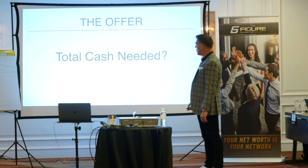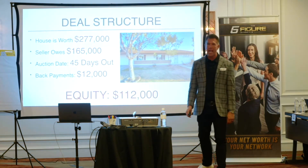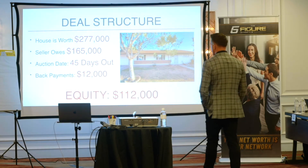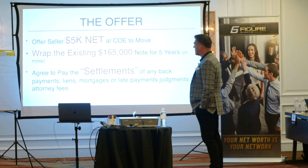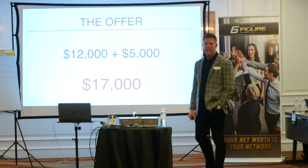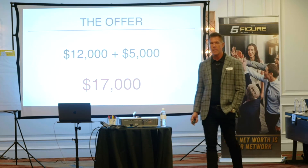So what's the total cash needed? We've got $5,000, we've got $12,000. This is important because this is what is needed to get the deal done. Total cash needed: $17,000 cash needed to close the deal.